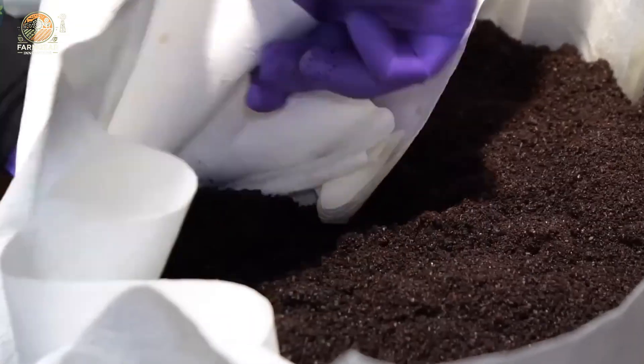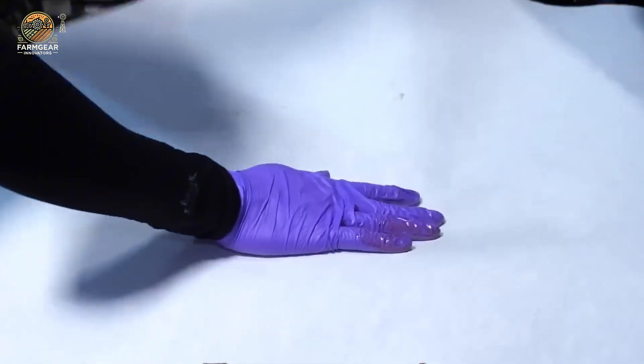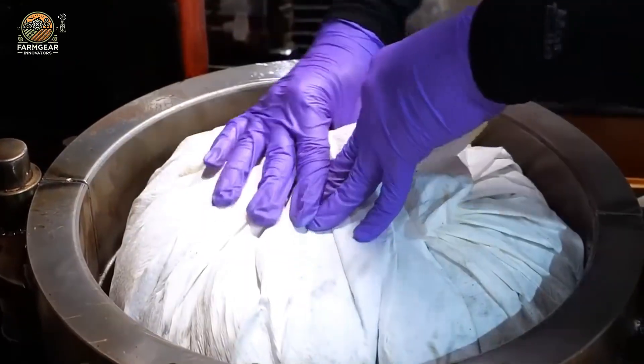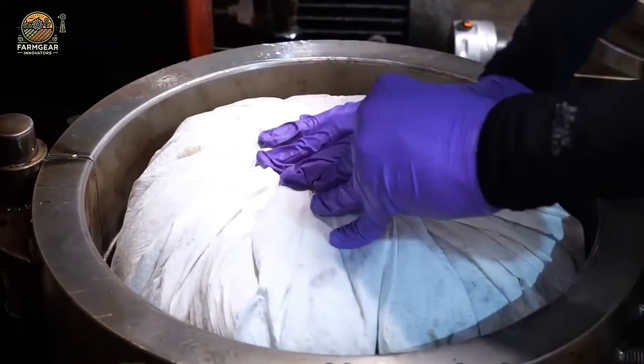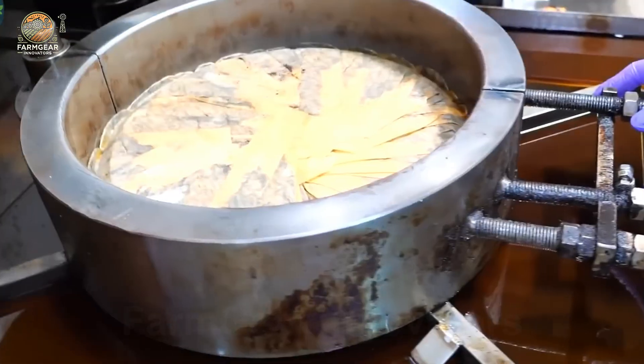After the oil is pressed, it undergoes filtration to remove any impurities. Depending on market demands, it may also go through deodorizing and clarifying. Finally, the oil is packaged in specialized bottles or containers, ready for use in your next stir-fry or salad.